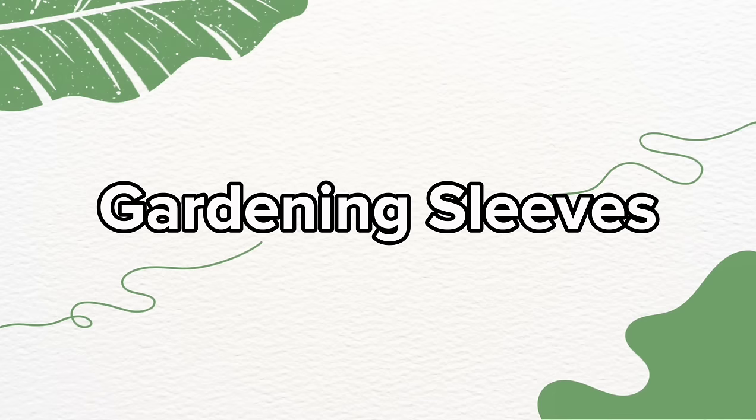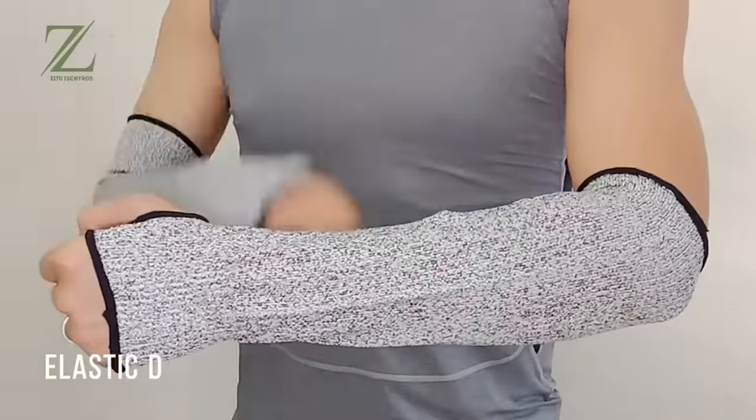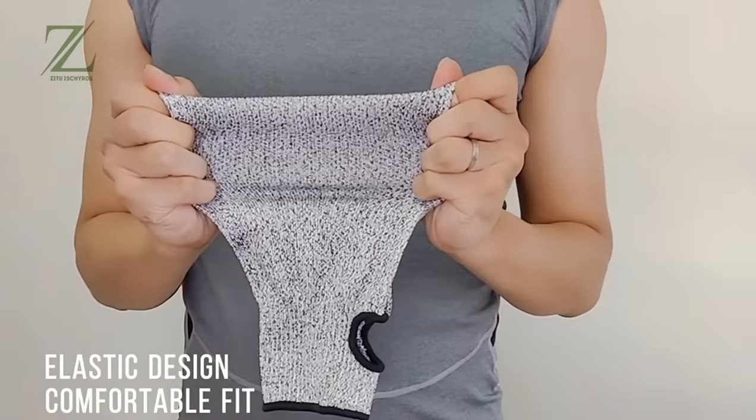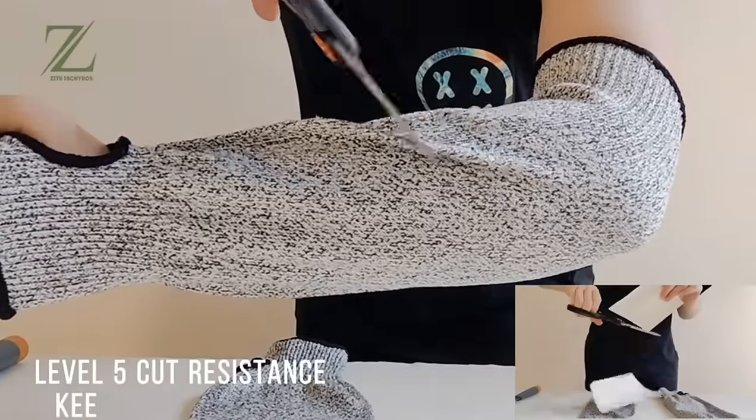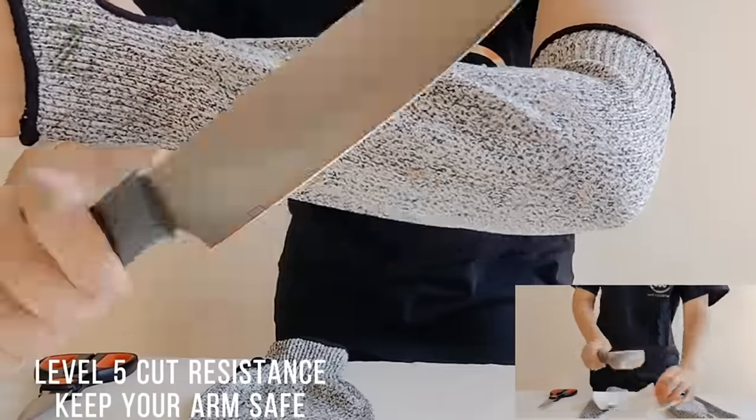Next up: gardening sleeves. These are the ultimate armor for your arms and provide the shield you never knew you needed. Crafted from 100% high-performance polyethylene, they're not just sleeves — they're a fortress for your forearms, boasting the highest level 5 cut resistance certification.